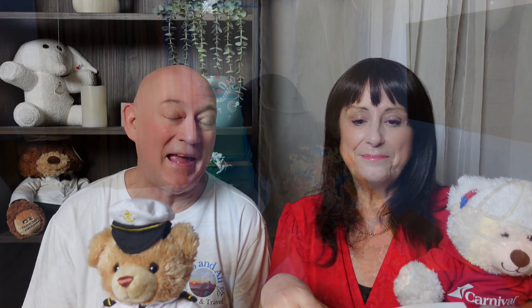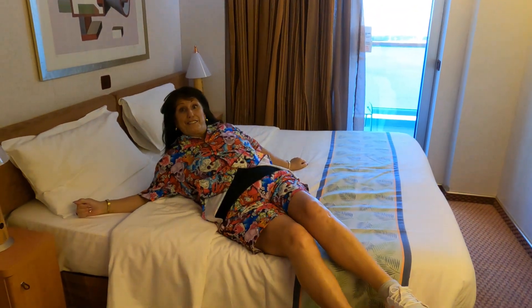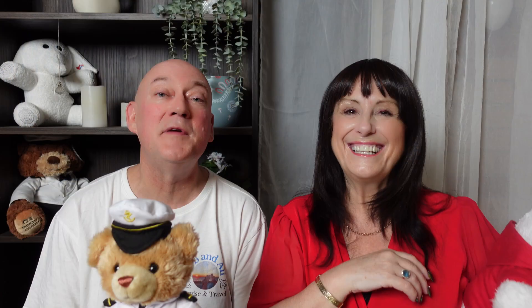The drawer space and wardrobes have been enough on both ships, even for those who don't travel light, so storage wouldn't drive you to choose one over the other. One notable difference is that the Luminosa beds are firmer, whereas the Pacific Encounter beds are like a big fluffy cloud — soft but not saggy.